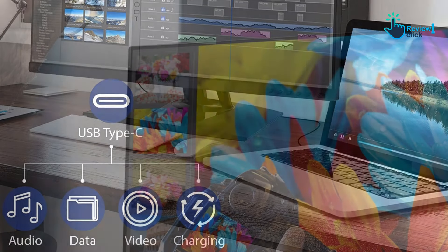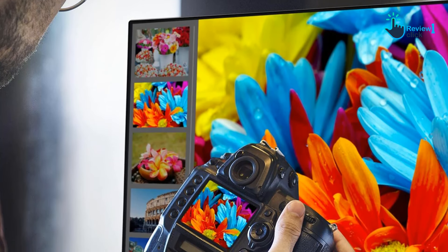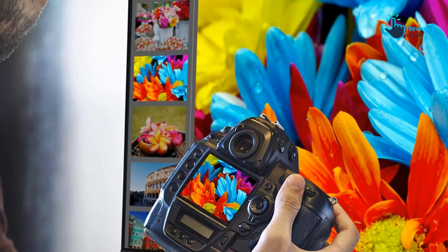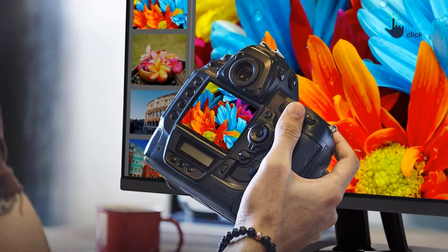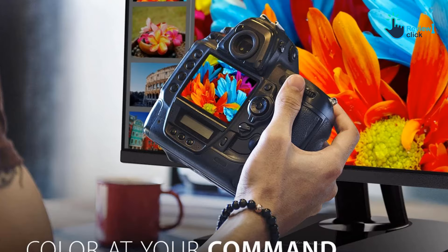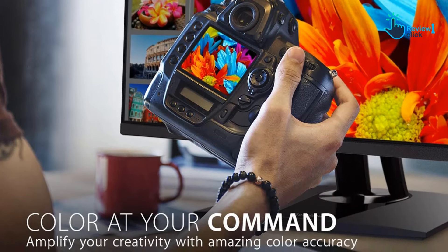It also includes built-in 7-watt stereo speakers. Reviews of the monitor have consistently noted that both contrast and viewing angles are a bit lackluster compared to some other non-ultrawide options, so there are a few trade-offs to keep in mind. Thanks for watching — that's all for now, and I hope to see you guys in the next video.